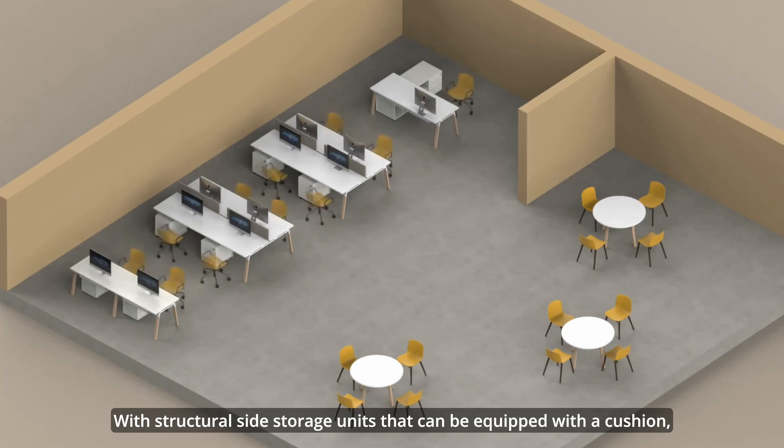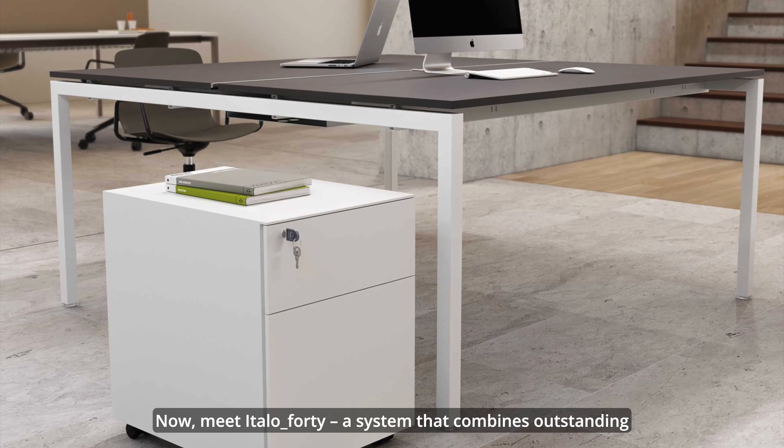Next, let's discover Blade — a collection marked by distinctive soft lines, enhanced by unique and original color combinations. What sets Blade apart is its laser-cut metal leg, resembling a blade.